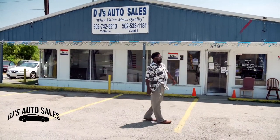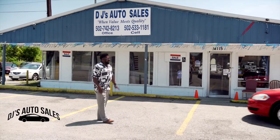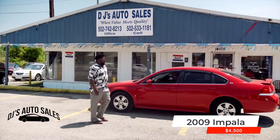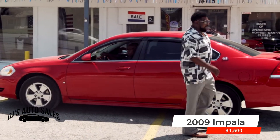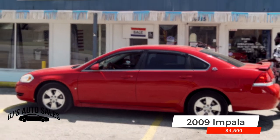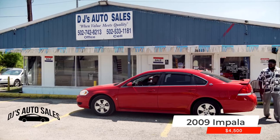I got a fire red 2009 Impala, low miles, tinted windows, already got a spoiler, aluminum wheels, brand new tires. Asking $4,500 folks — $4,500, make me an offer. When value meets quality. Impala runs great, LT — let's get this one out of here.